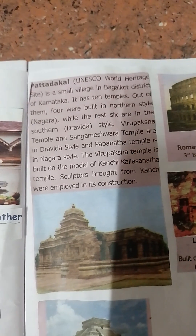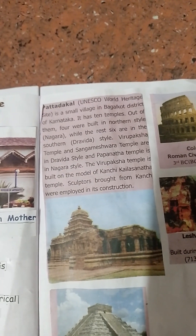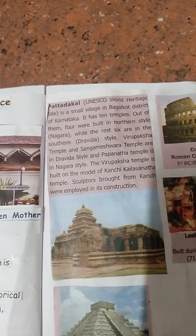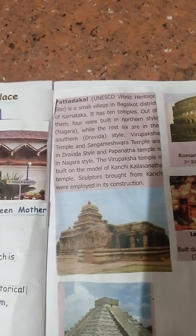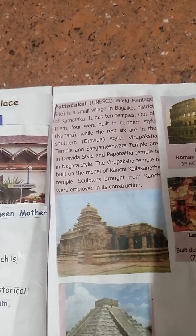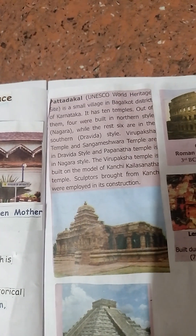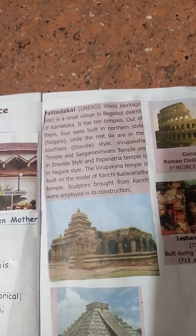Pattadakal World Heritage Site is a small village in Bagalkot district of Karnataka. It has ten temples — four built in the northern style and six in the southern style. Virupaksha Temple and Sangameshwara Temple are in Dravidian style, while Papanatha Temple is in Nagara style. The Virupaksha Temple is built on the model of Kanchipuram Kailasanatha Temple, and sculptors brought from Kanchipuram were employed in its construction.